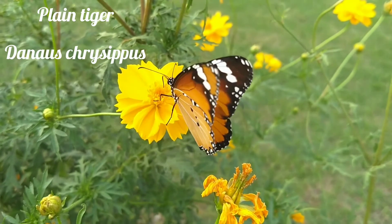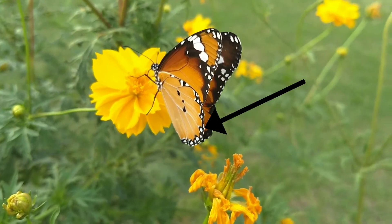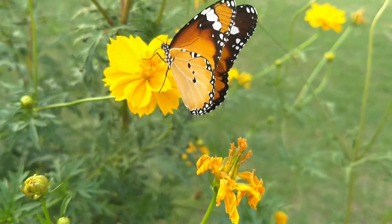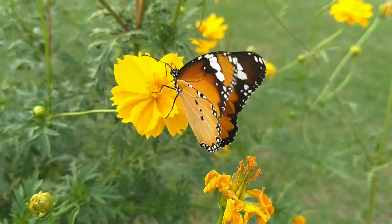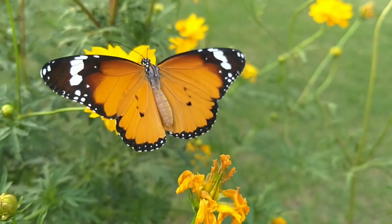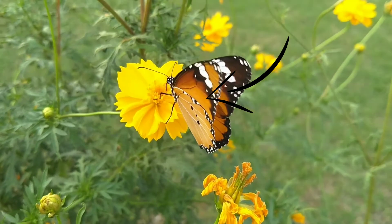One more is the Plain Tiger, with scientific name Danaus chrysippus. They are pale orange with black marginal borders and black upper forewing tips having a sub-apical white band of elongated spots. It is similar to the Striped Tiger but without bold outlines to the veins. Three or more small black discal spots are present on both sides of the hind wing.